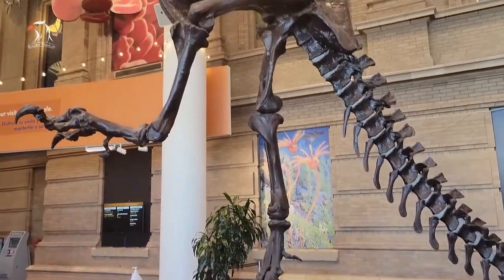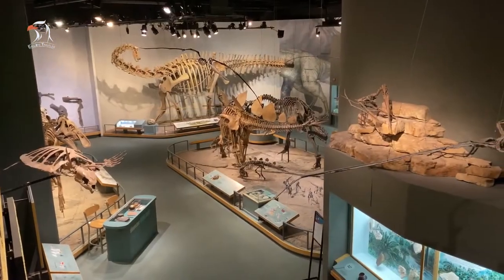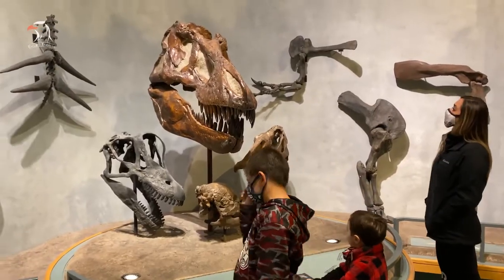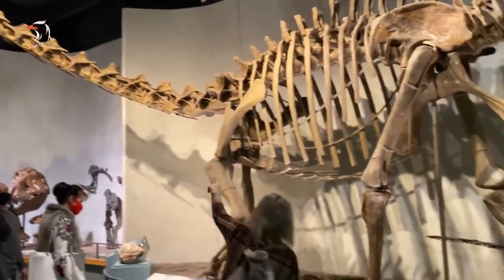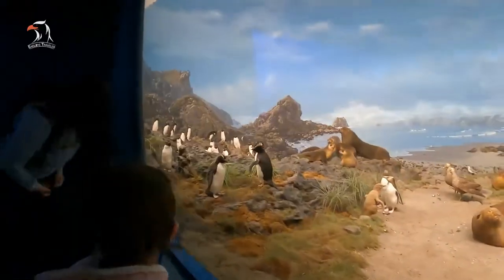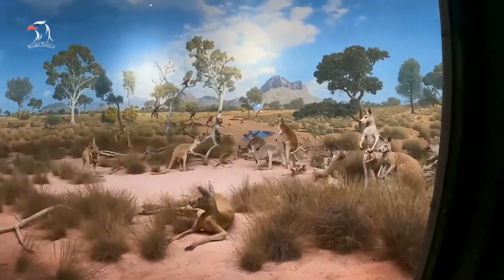With exhibits featuring everything from dinosaur bones to Egyptian mummies, the Denver Museum of Nature and Science inspires learning in the young and young at heart. This impressive facility houses artifacts pertaining to a variety of scientific areas including anthropology, zoology, geology, health sciences, paleontology, and space science. Some of the more popular displays include the wildlife exhibit, which includes more than 90 habitat scenes containing information on animals from around the world, from Alaska to Australia.